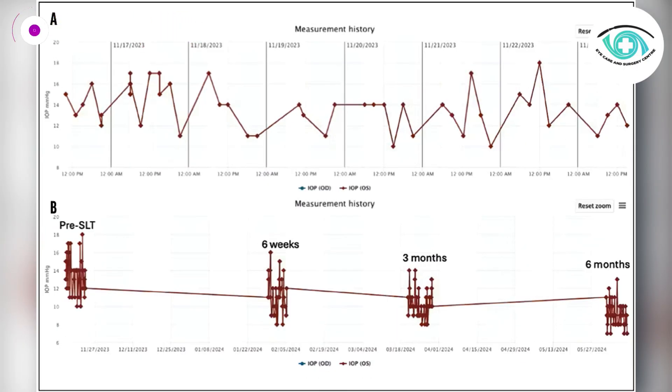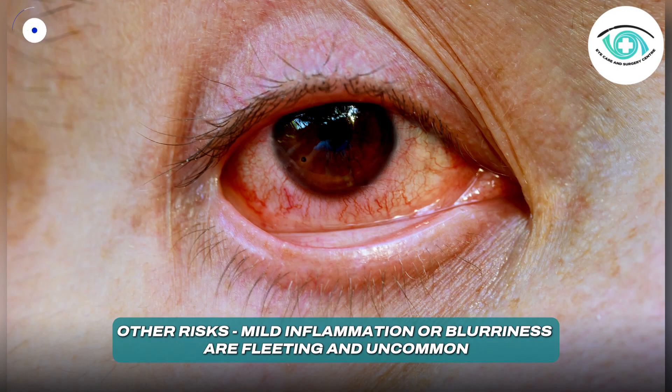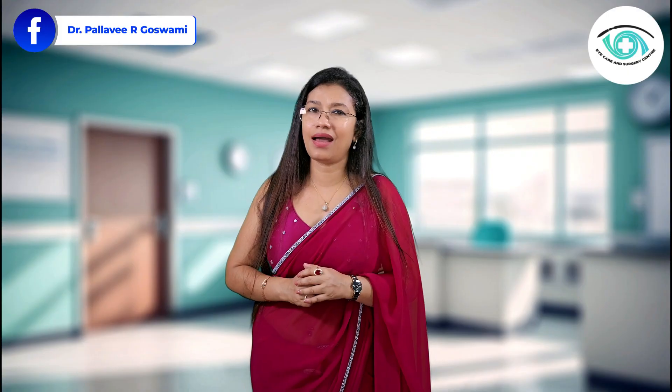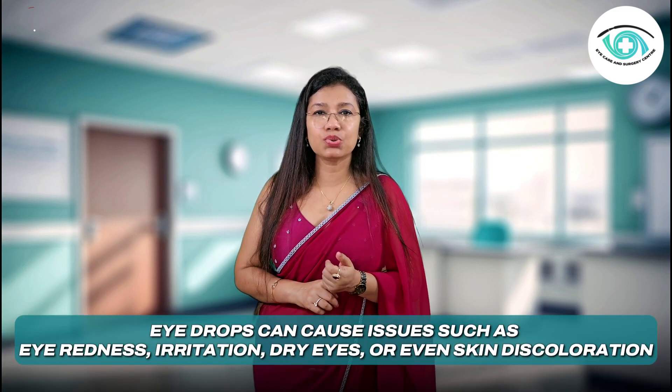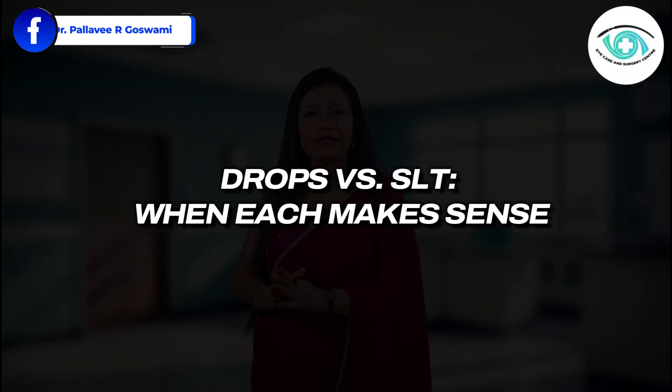Serious complications are extremely rare. Temporary IOP spikes above five millimeters of mercury can happen in only one percent of treated eyes and are easily managed. Other risks like mild inflammation or blurriness are fleeting and uncommon. In contrast, eye drops — while effective — can cause issues such as redness, irritation, dry eyes, or even skin discoloration. Some patients also have difficulty with daily administration, cost, or long-term adherence.